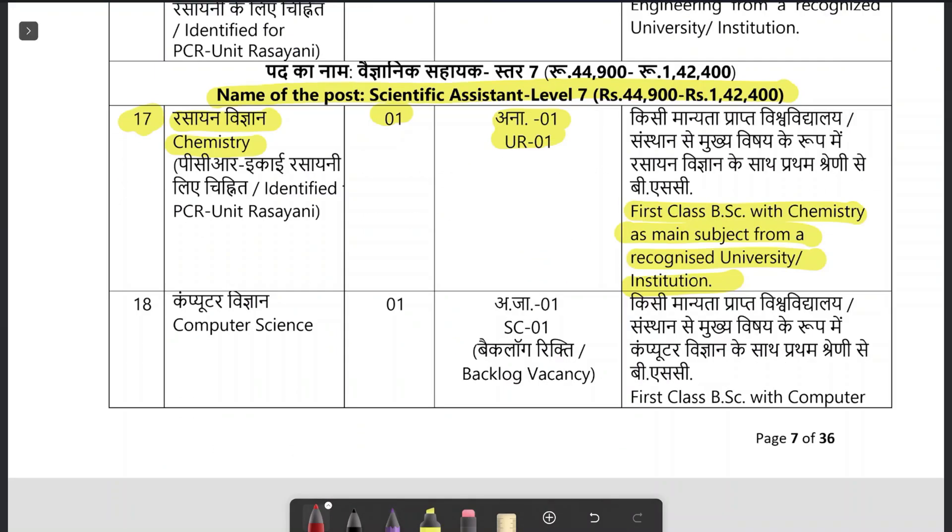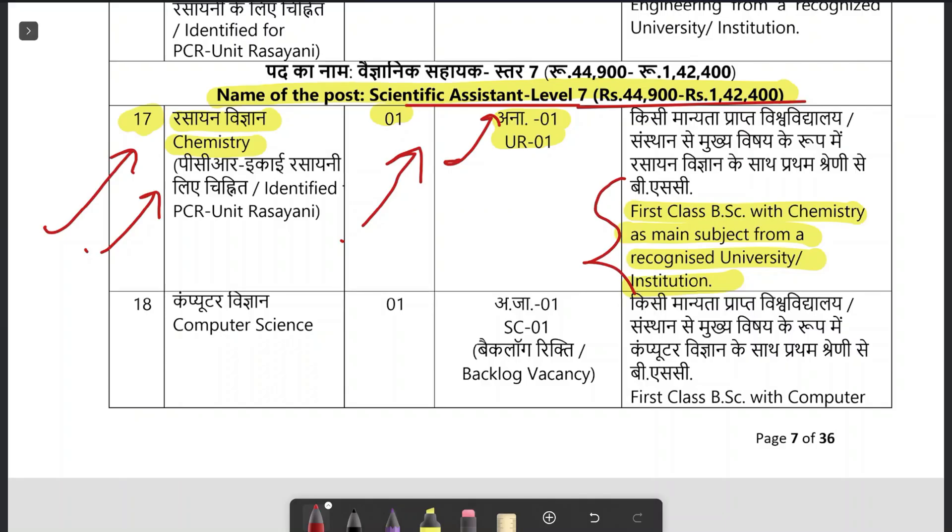The second post is post code 17 — Scientific Assistant — at pay level 7, with pay scale 44,900 to 1,42,400 rupees. Department: chemistry, Scientific Assistant — one vacant post. The education qualification required is first class BSc with chemistry as the main subject. So there are two vacant posts: one for Scientist B requiring MSc chemistry, and one for Scientific Assistant pay level 7 chemistry requiring BSc chemistry.